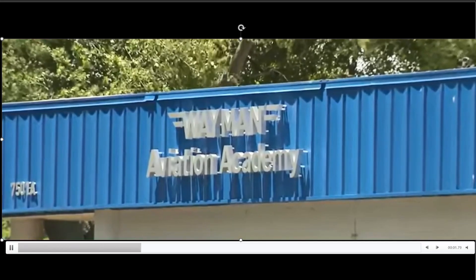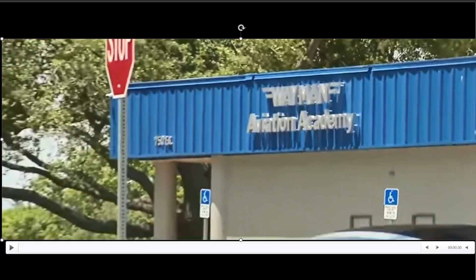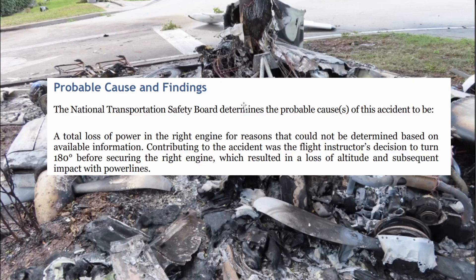Here's the business of Weyman Aviation Academy — they seem to have a lot of pilots and student pilots that go through this system. NTSB determined the probable cause to be a loss of power to the right engine for reasons that could not be determined based on available information. Contributing to the accident was the flight instructor's decision to turn 180 degrees before securing the right engine, which resulted in a loss of altitude and subsequent impact with power lines.